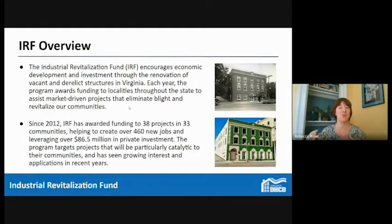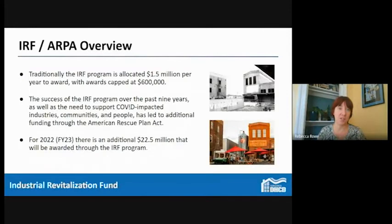The program targets projects that will be catalytic to their communities. We're talking about 460 new jobs and over 86 million in investment directly part of the IRF program. But once you rehab that historic hotel, theater, or warehouse that becomes a brewery, that gives rise to other rehabs, other jobs created, and other investments in the community. Those are the secondary catalytic benefits we see happen all across the state with IRF projects.